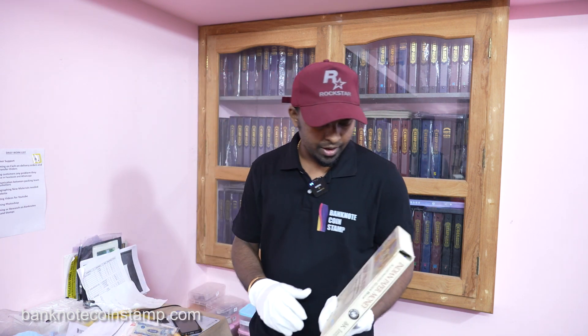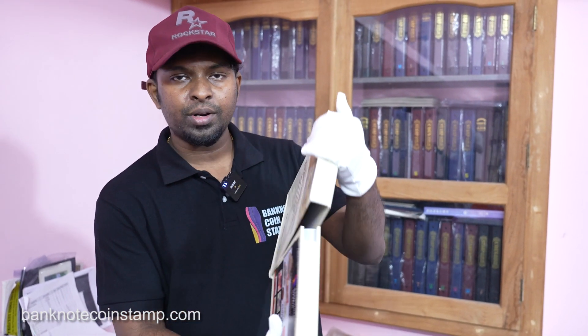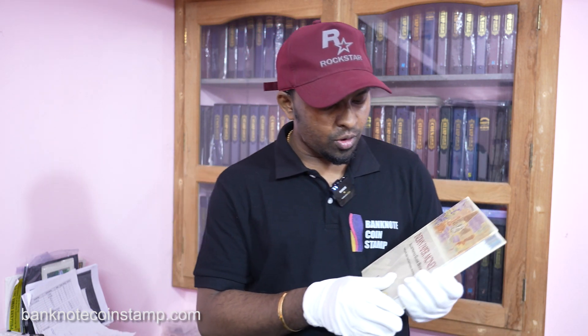Now we have the Indian Paper Money book from SK Imtiyas. We'll show you a close-up of the book — it has a very hard outer cover, and inside there's a very good colorful graphical artwork on the inner cover as well. Once you open it, you get a lot of informational content.